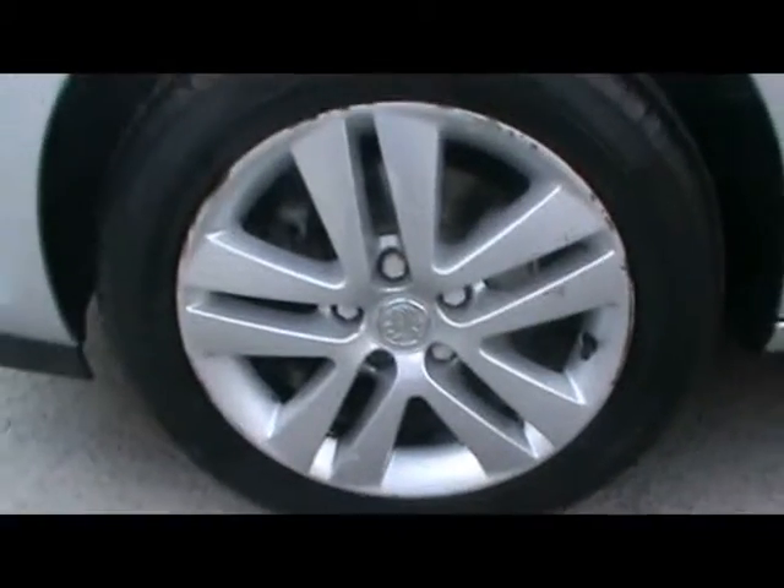Of course I'm going to show you the kerbside wheels, as the car side obviously does get more kerbed than the others. As you can see, fairly good condition. Let's see them at the rear as well.